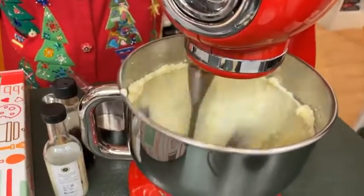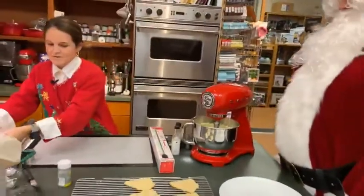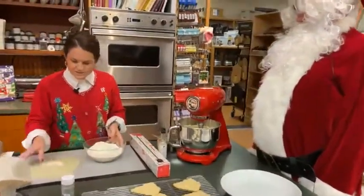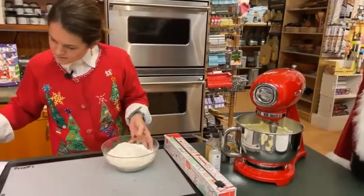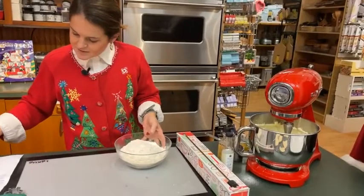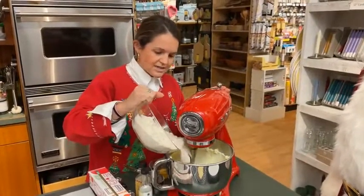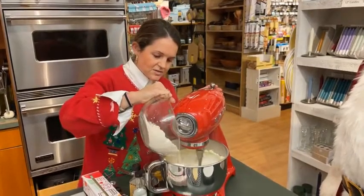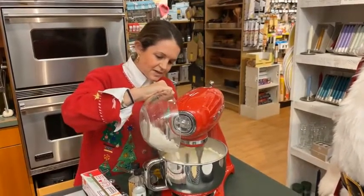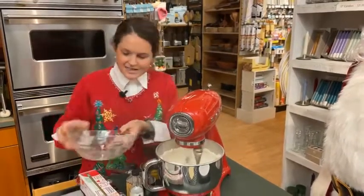I'm turning it up so we're really getting some nice fluffy butter and sugar. Now I've put in three cups of flour, three quarters of a teaspoon of baking powder, and a quarter teaspoon of salt. The nice thing about this mixer is it has a really low setting so you don't splash flour everywhere.